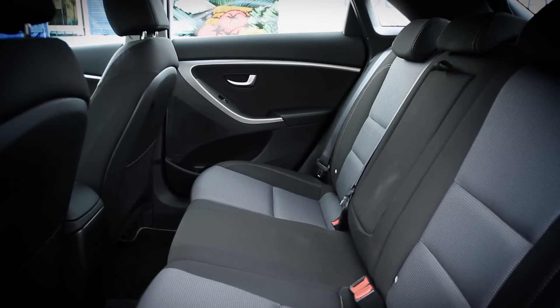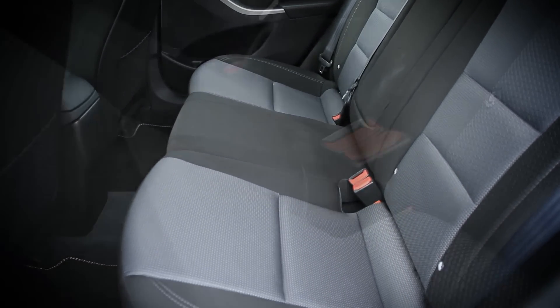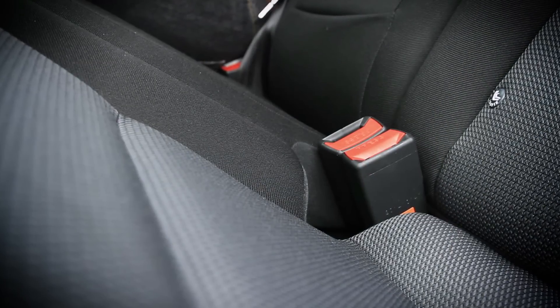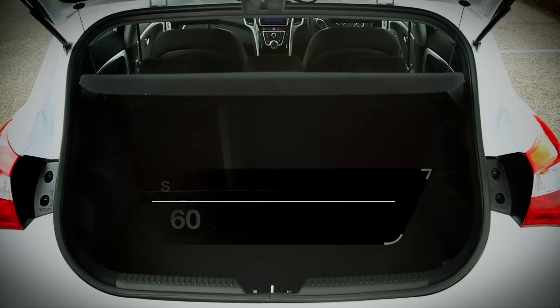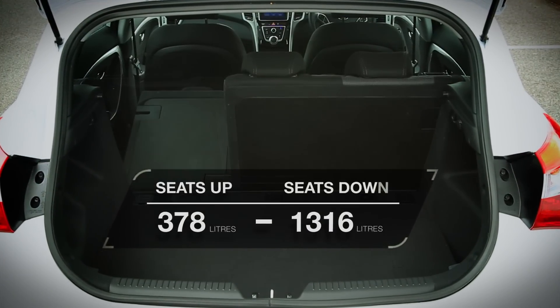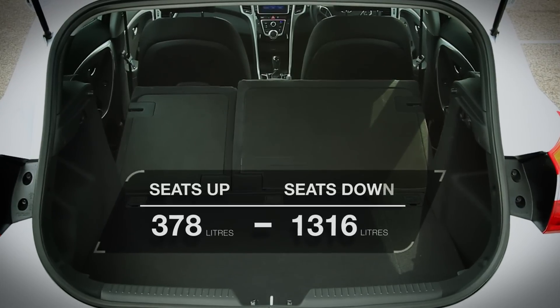It's a practical space too, with plenty of head and leg room for either two adults or three small children in the back. You also get ISOFIX points for child car seats and loads of cubby holes. The boot is a good size, comparing well against rivals such as the Ford Focus, with the only real issues being a high load lip and the fact that the seats don't fold down completely flat.